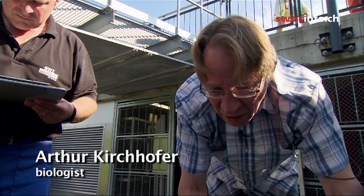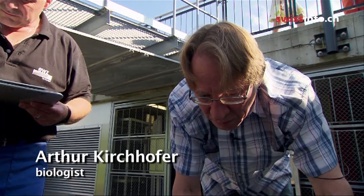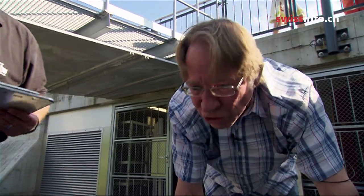We have to make sure that all the species that live in this river can make it through the fish ladder. And you have to ensure they come from all age groups, from weak swimmers to strong swimmers.